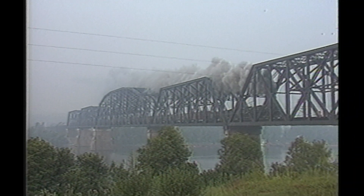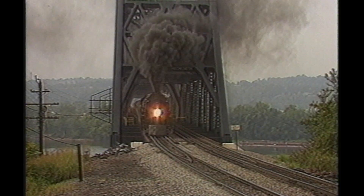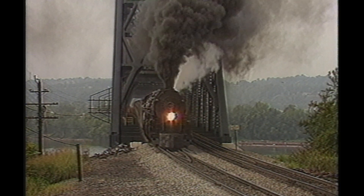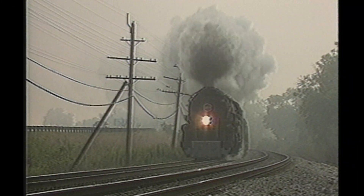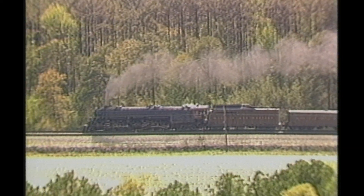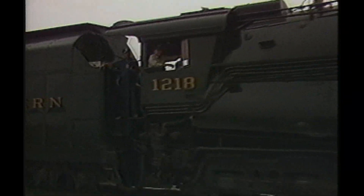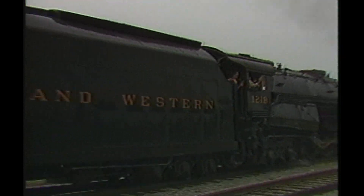In part two, you'll see the 1218 run west out of Canova, West Virginia to Columbus, Bellevue and Toledo, Ohio. Over 40 run-bys, pacing scenes and glass smooth aerial shots will help you understand why NW 1218 is truly The Awesome A.